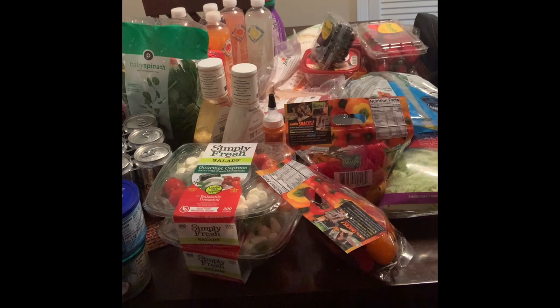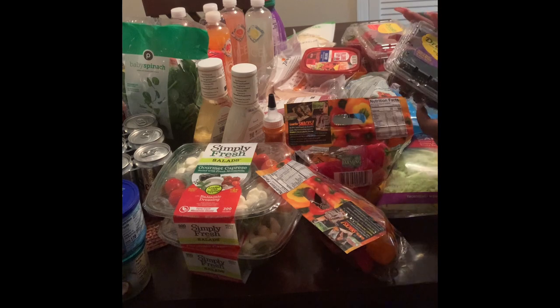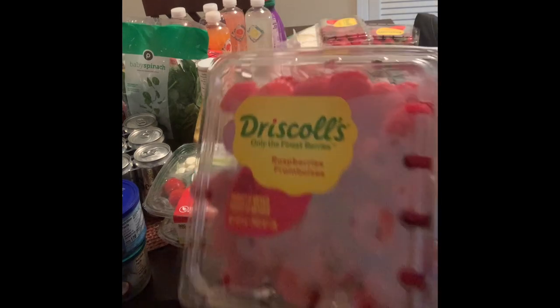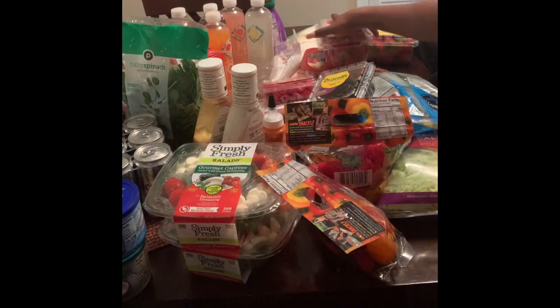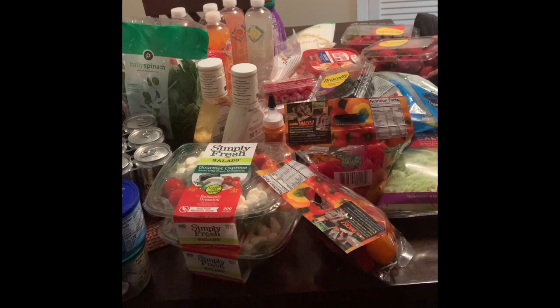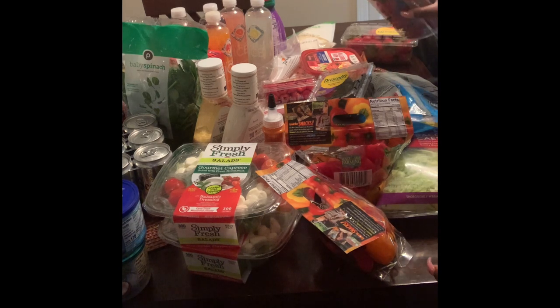I'll let y'all know how it turns out because I'm just going to throw something together that I think will work and we're going to see. I also got some sharp cheddar and some shredded Colby Jack cheese. And I got some fruit — blackberries, raspberries, and two things of strawberries. These are for my sweet tooth. I use them with some whipped cream, or most of the time I just put tahini and maybe some stevia on it.